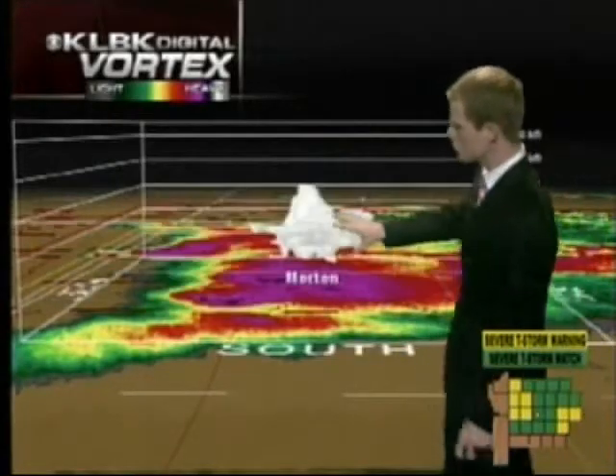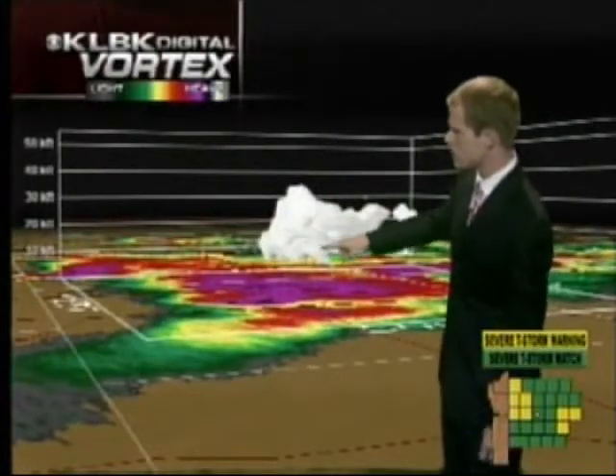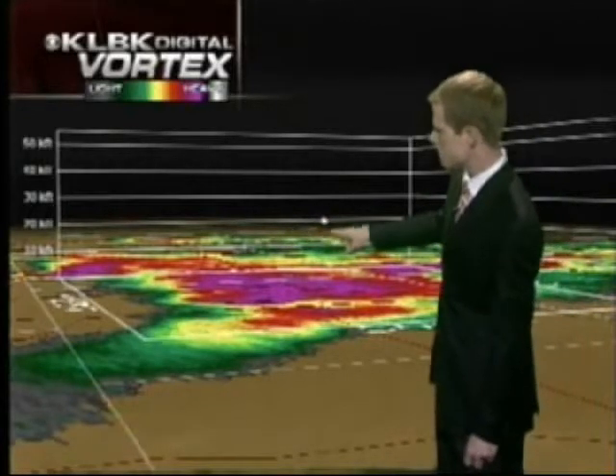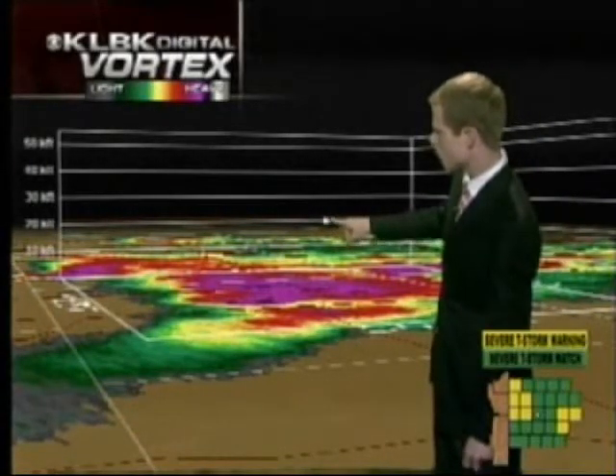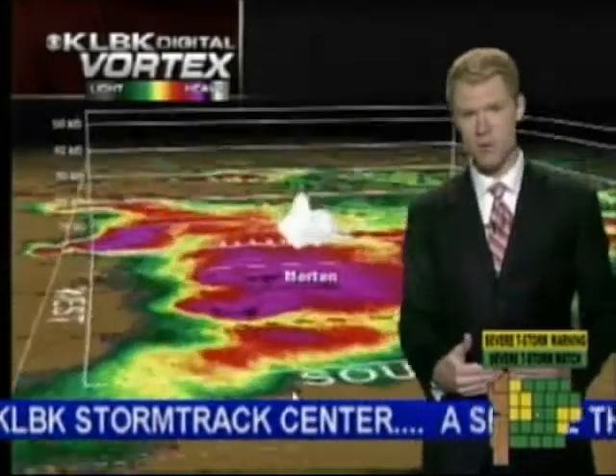Kicking it to intensity mode, we're looking at the storm right over Morton. Is this return 65? Is that 70? At 25 to 30,000 feet, we have a return of 73 dBZ, which has been consistent tonight with baseball-plus size hail.